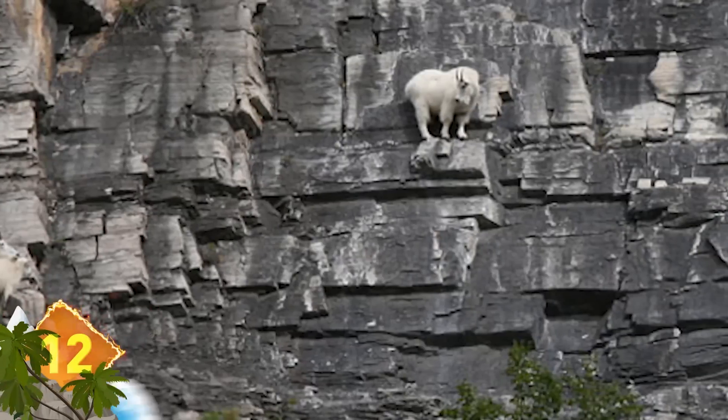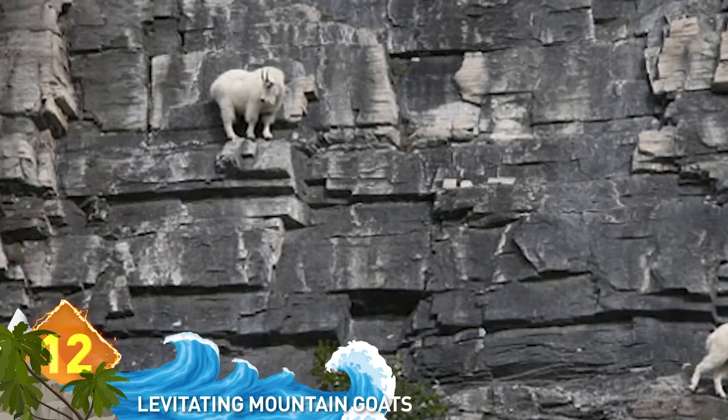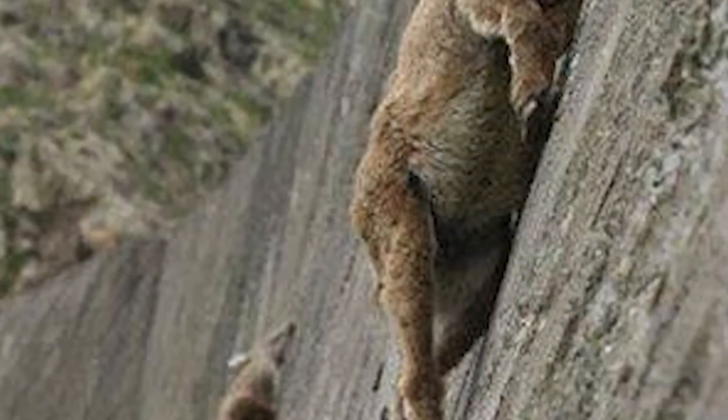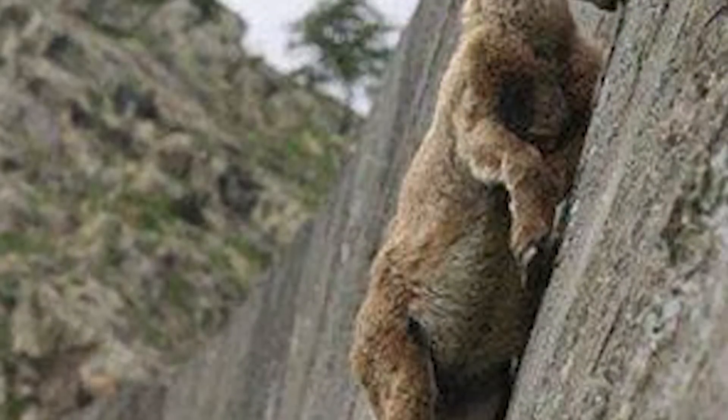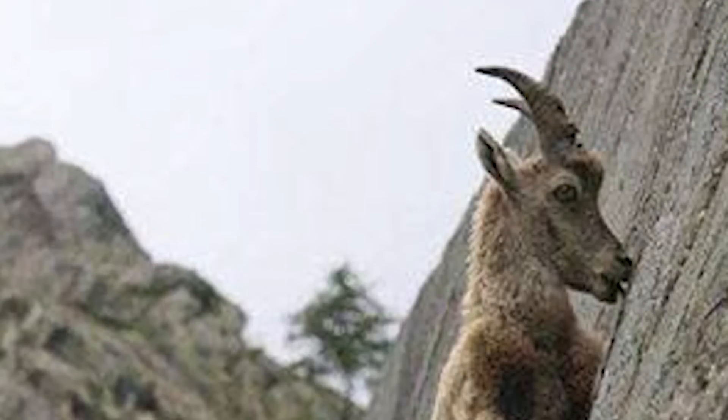12. Levitating Mountain Goats. It only looks like they're hovering in mid-air. These goats are such incredibly skilled and nimble climbers that they can make real life look like a special effect. Not only that, they know just when to stop and let the photographer get the best shot.